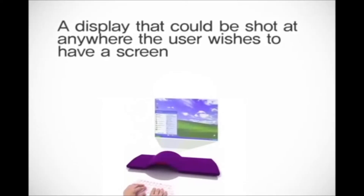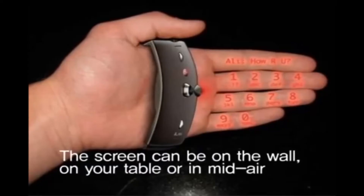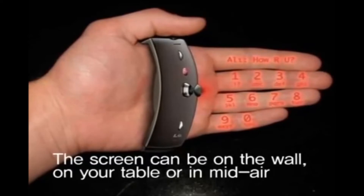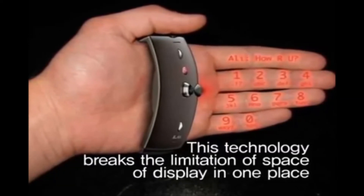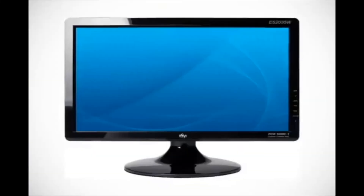Screenless display — what is it? A display that can be projected anywhere the user wishes to have a screen. The screen can be on the wall, on your table, or in mid-air. This technology breaks the limitation of having a display confined to one place — the monitor.